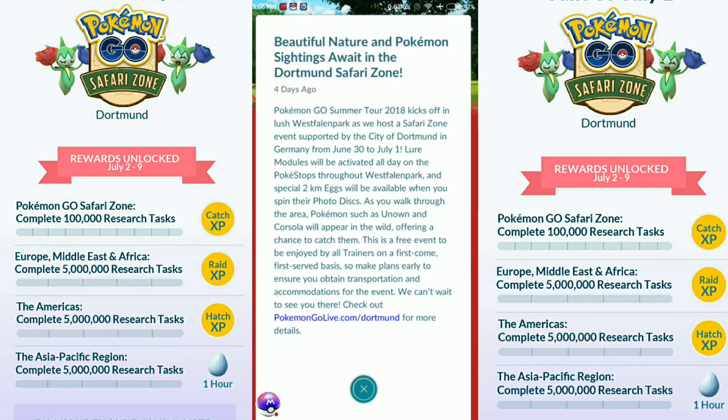The Pokemon Go Safari Zone Tour 2018 kicks off in a lush water-flowing park, hosted in the city of Dortmund, Germany, from June 30th to July 1st. Lure Modules will be active all day with special Pokemon spawning around the water flowing park.